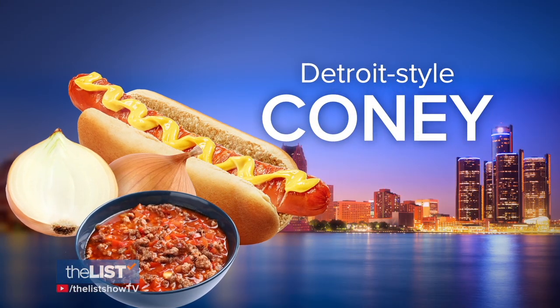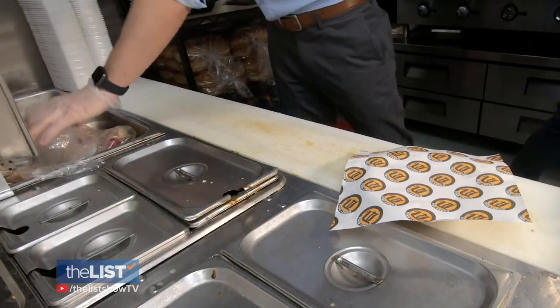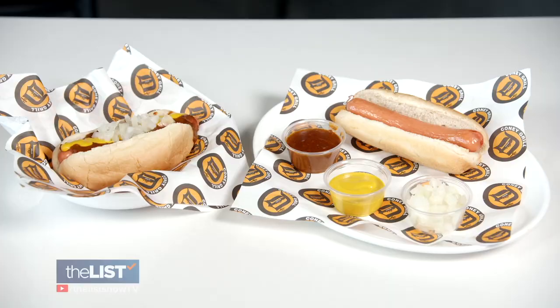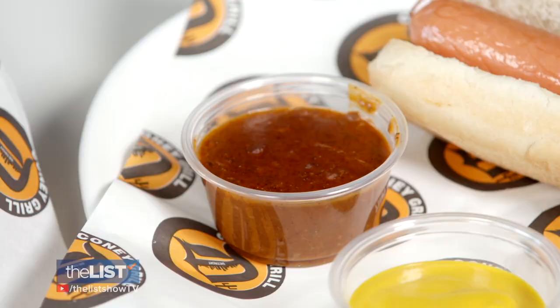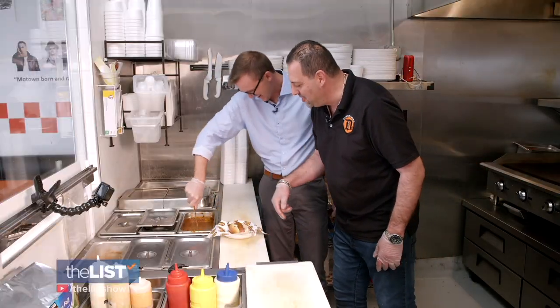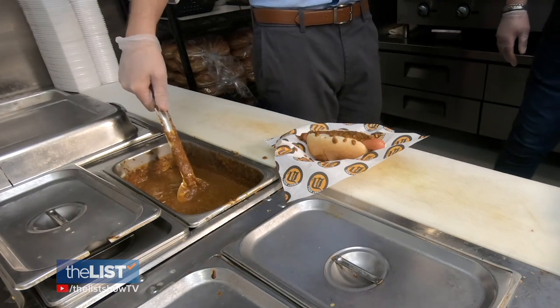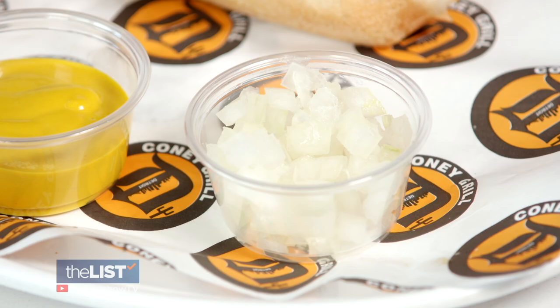Leading off from Detroit, Michigan, is the Detroit-style Coney. This hot dog starts with a steam bun and a ground beef chili called Coney sauce spooned generously on top — customers won't come back if you don't add enough. After a hefty amount of Coney sauce, you top it with mustard and diced onion. It's a work of art.